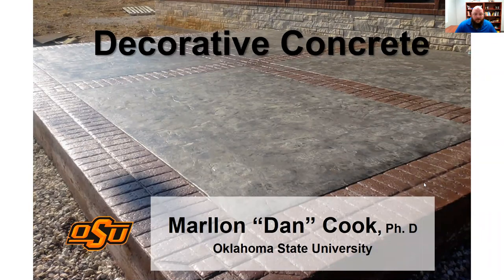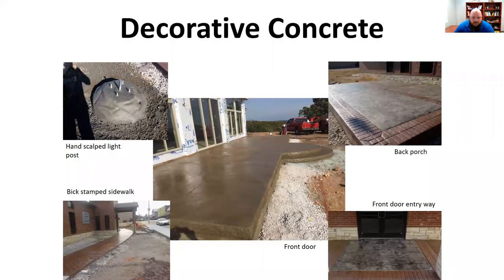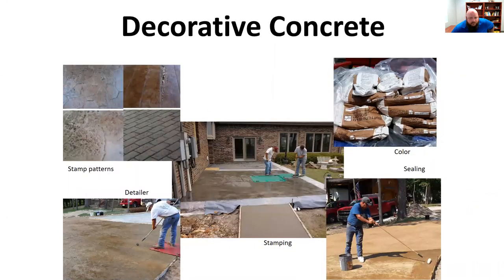Today we're going to talk about decorative concrete. Concrete does not have to be gray — it can be a variety of different colors and patterns. Not everything has to be broom finished or troweled. Concrete can look in a lot of different ways; it can be very, very beautiful. There's lots that go into decorative concrete work. It really is an art form.